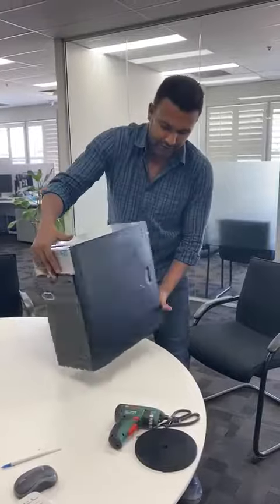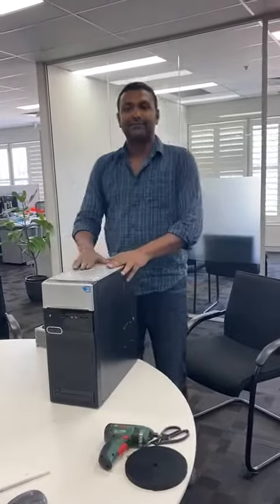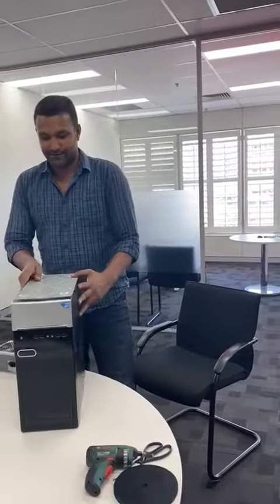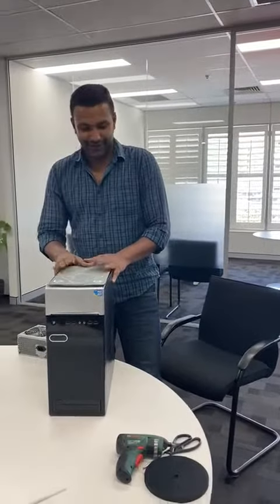Now, we have this PC up and running. One ticket solved. Thank you.